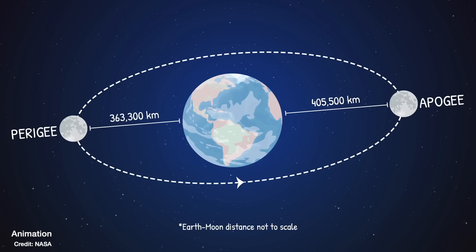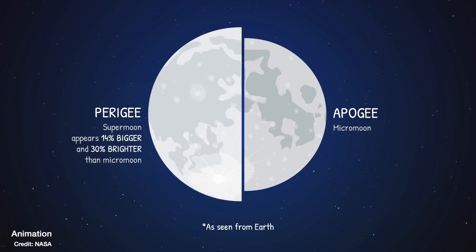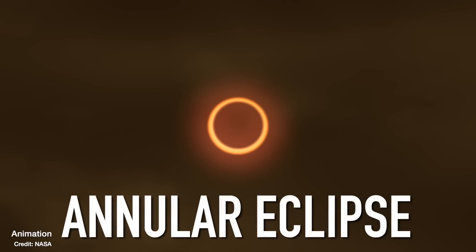Because of that, we usually get about two to five eclipses every single year, but not all of them will be total solar eclipses. Another thing about the moon's orbit is that it's not a perfect circle — it's oval-shaped, meaning sometimes it's further away and sometimes it's closer to us. This is what gives us the occasional supermoon. But if the moon is further away when passing in front of the sun, it won't fully block the sun's light.